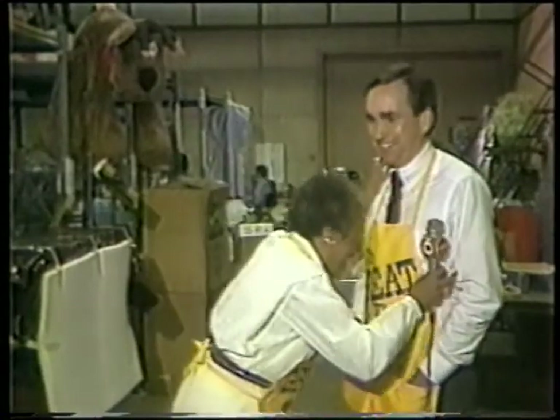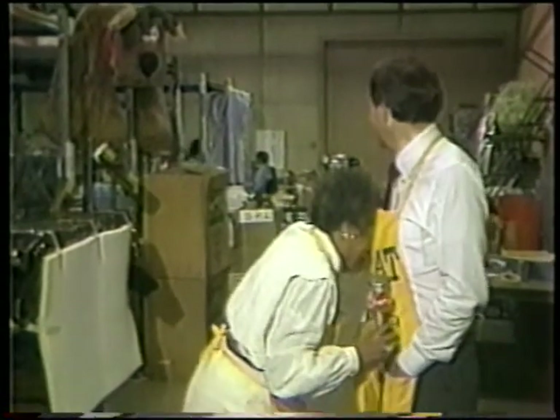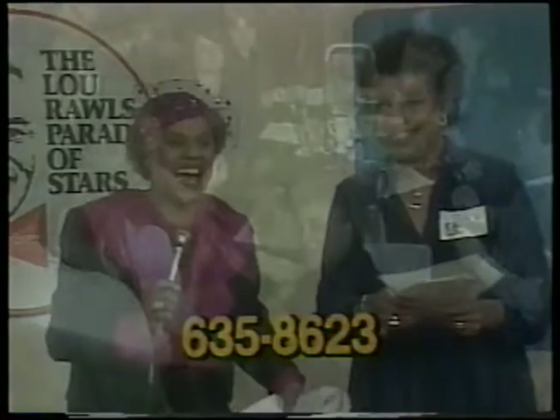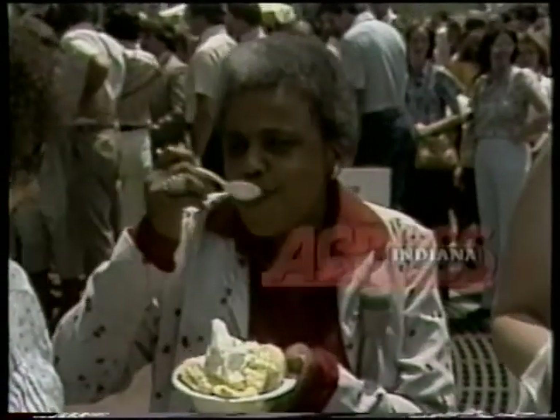On our next trip across Indiana, in honor of Black History Month, we meet Indiana's first African American female news reporter. Indy's own Barbara Boyd says she may have got the job because she's a minority, but that's not the reason she kept the job. Her story of triumph and success on our next journey across Indiana.